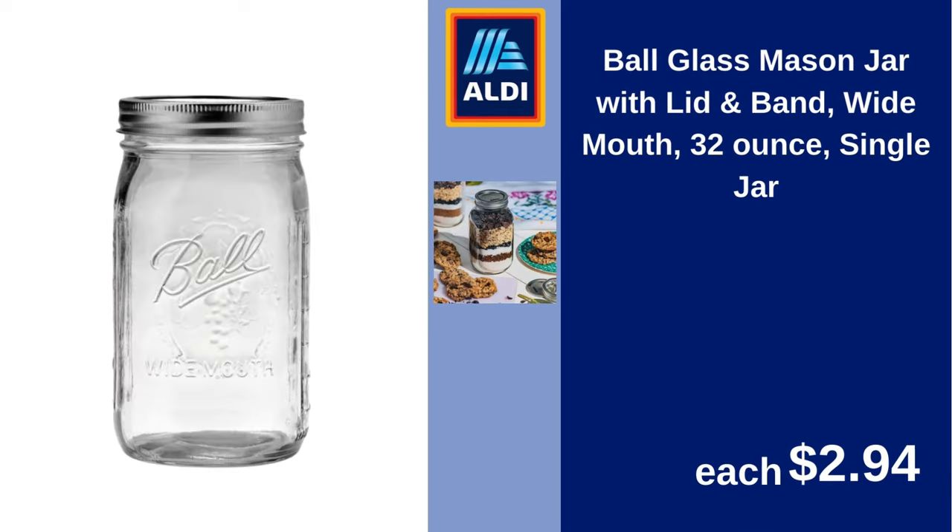Ball glass mason jar with lid and band, wide mouth, 32 ounce, single jar. $2.94.